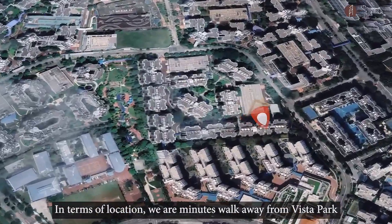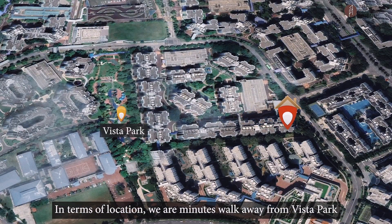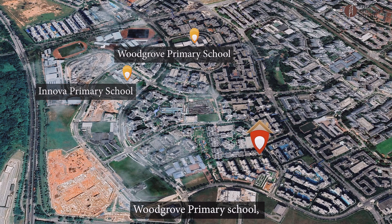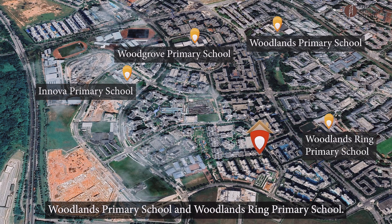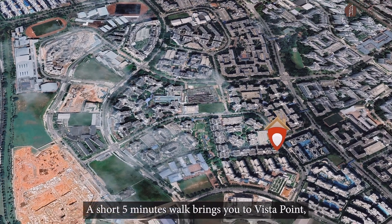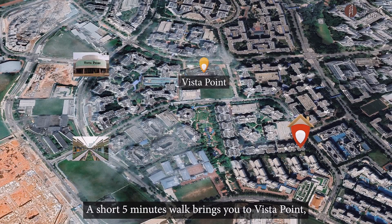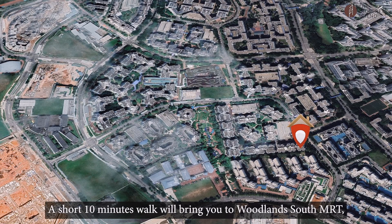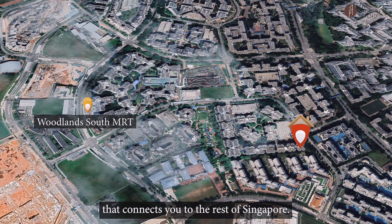In terms of location, we are a minute's walk away from Vista Park for you to unwind and enjoy the embrace of nature. Within one kilometre, you get the choice of Innova Primary School, Woodgrove Primary School, Woodlands Primary School, and Woodlands Ring Primary School. A short five-minute walk brings you to Vista Point where you get your supplies and fill your tummies. A short ten-minute walk will bring you to Woodlands South MRT that connects you to the rest of Singapore.